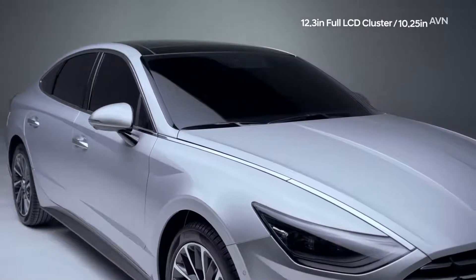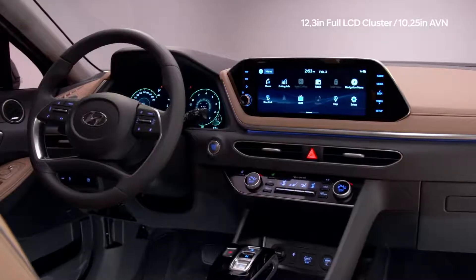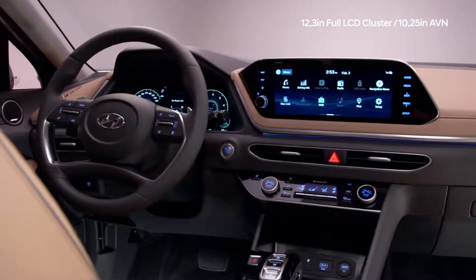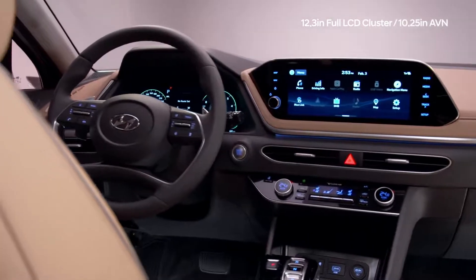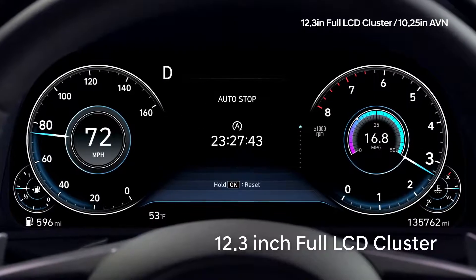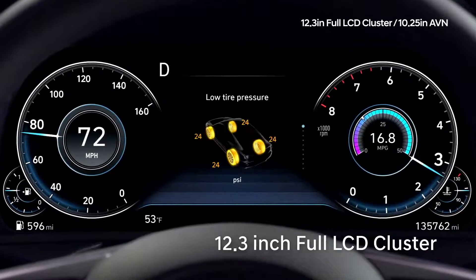Your new Sonata comes with a next-generation instrument cluster and touch screen, with an intuitive user interface and personalized settings, designed with ease of use at its core. The 12.3-inch full LCD instrument cluster can be programmed to display only the driving information that you need.